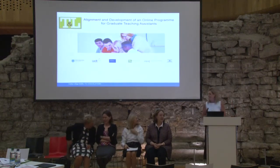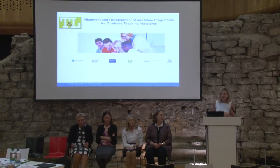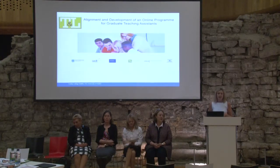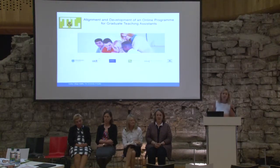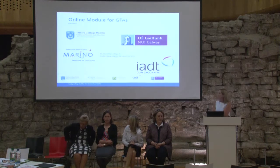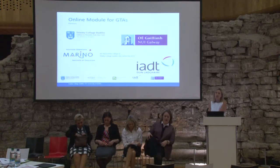Hello everybody, hello panel. My name is Ciara O'Farrell, I'm from Trinity, and I'm here with my colleague Theresa Logan-Felan, also from Trinity, Michelle Tuher from NUIG, Alison Egan from MIE, and Anne Jordan, who's just joined us, who's been working in Trinity with us on this project, and Anne is originally from WIT. Therese Moylan is not able to be here, but she's from IADT.